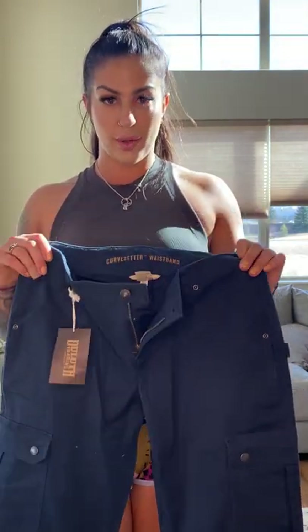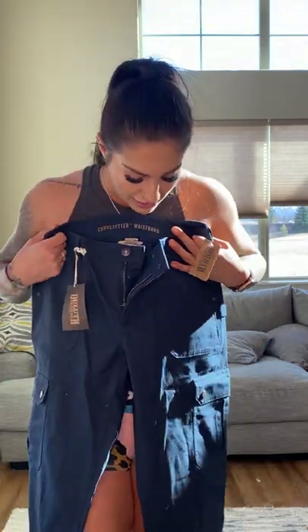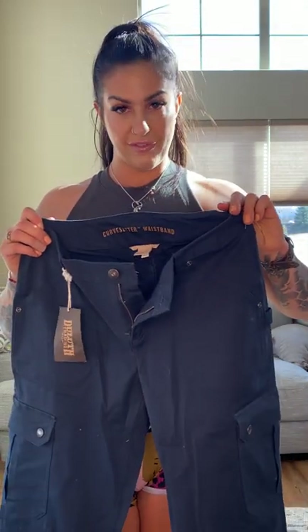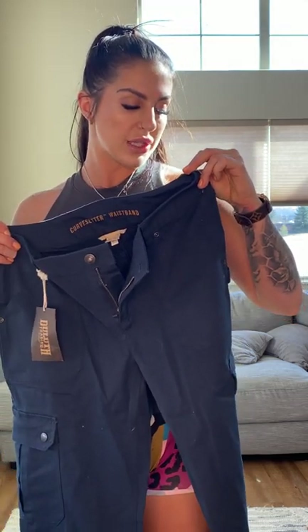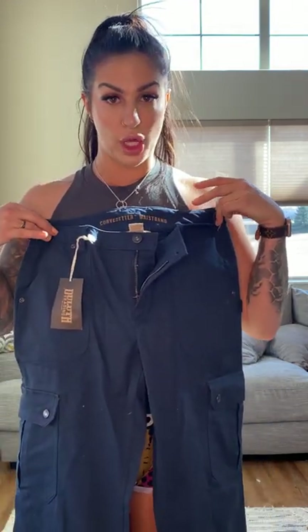The last pair of pants are the Duluth Trading Work Pants. I had read in reviews that a lot of women were using them for EMS — they're like an EMT style pant. For the price point, they're $74.50 — they're the Women's Duluth Flex Firehose Relaxed Fit Pants. We're going to try them on.